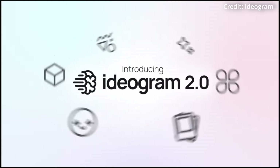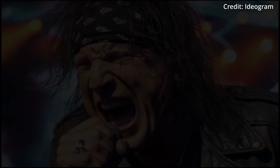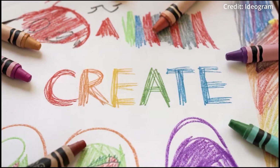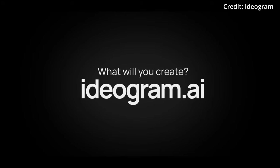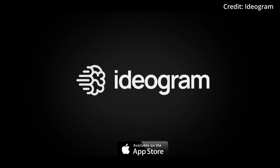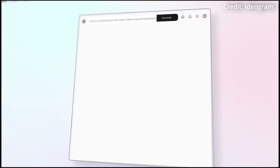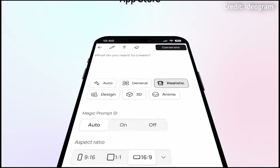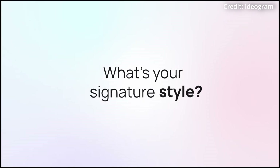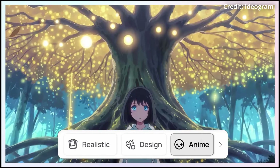Ideogram version 2.0 has set a new benchmark in text-to-image quality and affordability, introducing five new styles, an iOS app, and a beta API, surpassing competitors like Midjourney and DALL-E 3 according to users. Ideogram 2.0 is available for free, with subscription plans offering premium features. The newly trained model excels in image-text alignment, user preference, and text rendering accuracy.